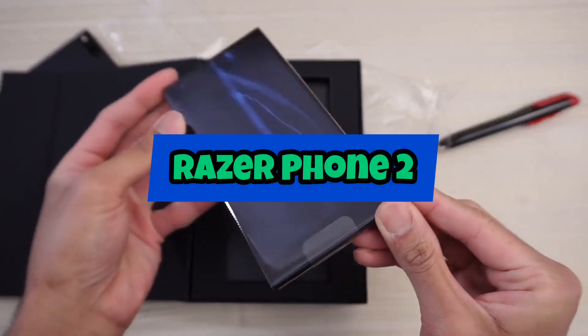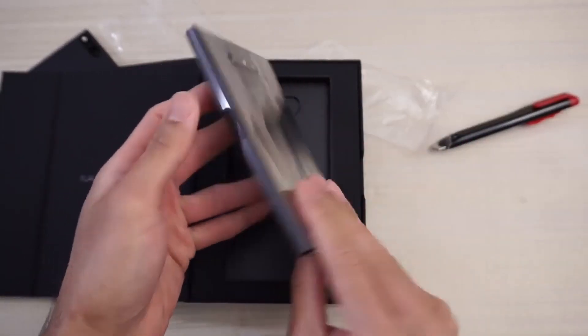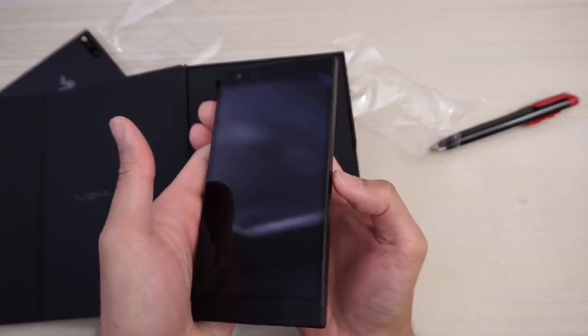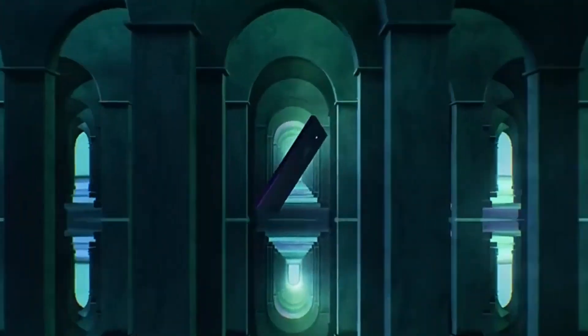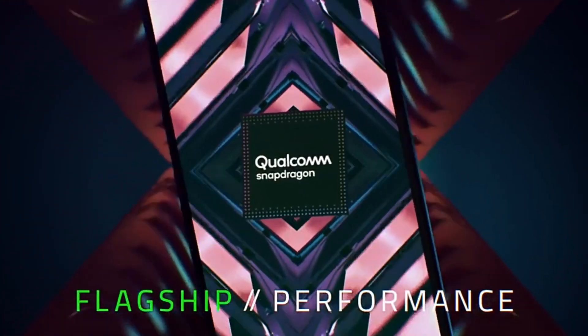Razer Phone 2. The Razer Phone 2 is a gaming smartphone with a 5.7-inch IGZO LCD display and a Qualcomm Snapdragon 845 processor. It has 8GB of RAM and a dual-camera setup, including a 12-megapixel main camera and a 12-megapixel telephoto camera.